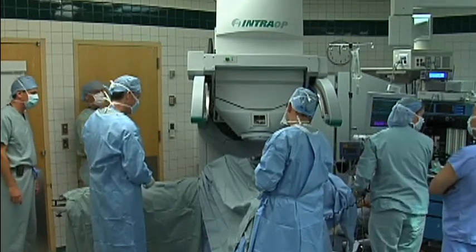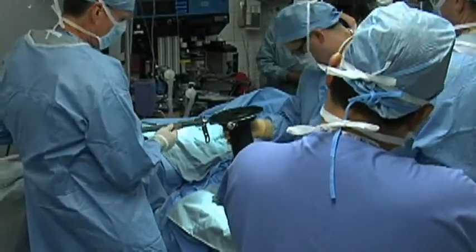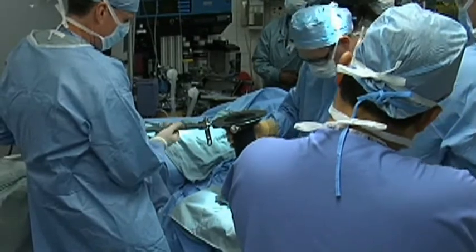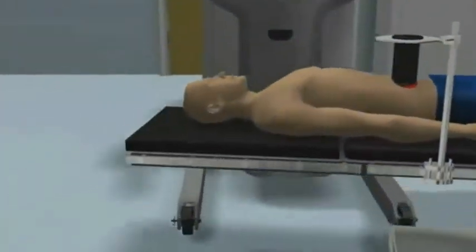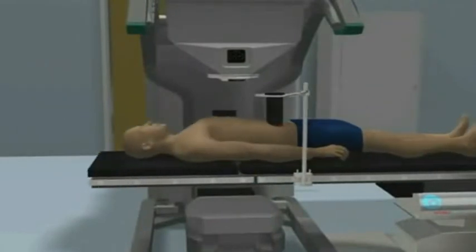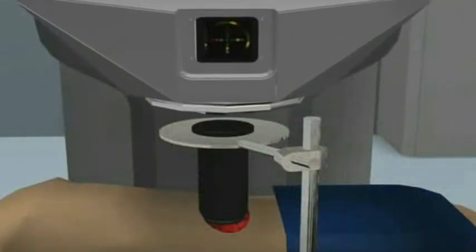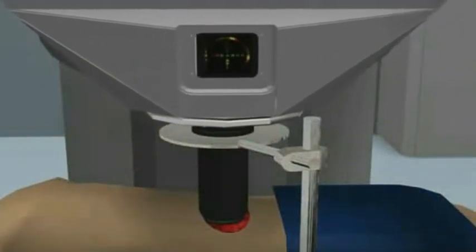The Mobitron significantly reduces the chance of infection, the time a patient needs to remain under anesthesia, and the cost of the procedure. What intraoperative radiation allows us to do is, at the time of surgery, after the tumor has been removed, the surgeon and the radiation oncologist can work together, and the surgeon can very specifically state: